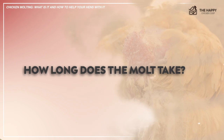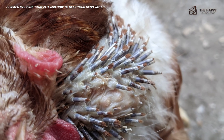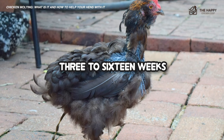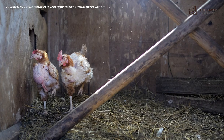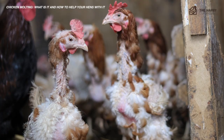How long does the molt take? It depends on the bird. Every bird will have a slightly different timetable, but the entire process can take anywhere from 3 to 16 weeks. I have found that older hens seem to take longer to replace their dropped feathers. The molt progresses in a distinct pattern — it starts at the head, proceeds to the breast and thighs, and finally arriving at the tail.